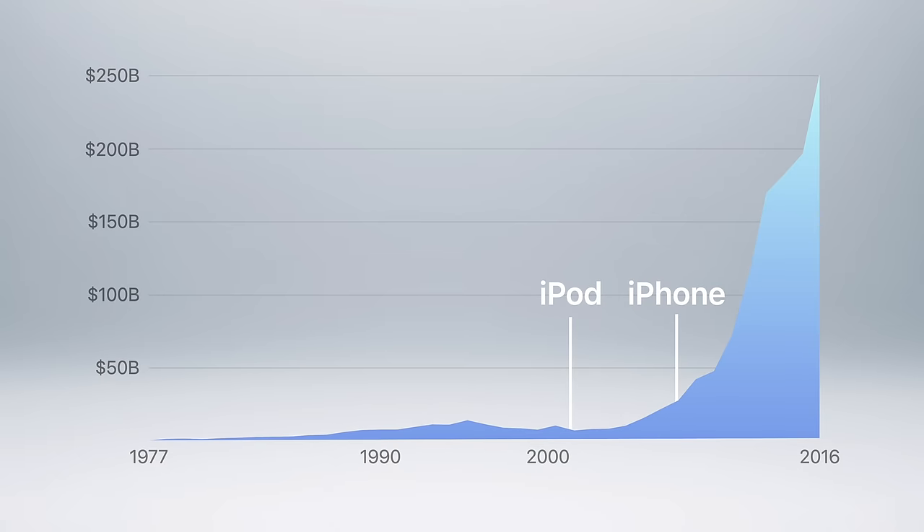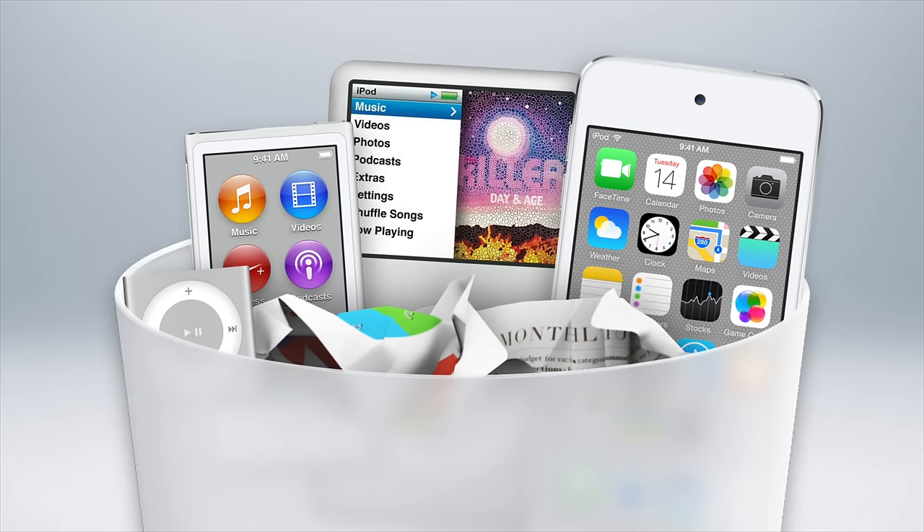Just consider that despite the iPod's sales success, it didn't spike Apple's revenue a significant amount. It wasn't until 2007, with the original iPhone, that Apple's profits soared and catapulted them to becoming the richest company in the world by 2016. So even though the iPod was a huge success, it was best for Apple to discontinue the product.